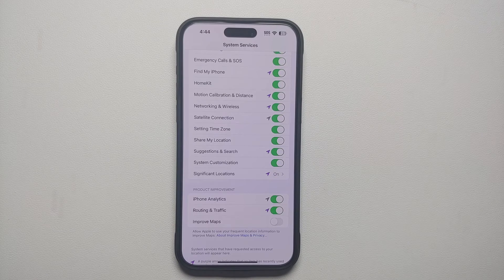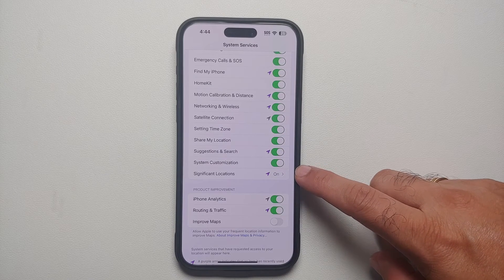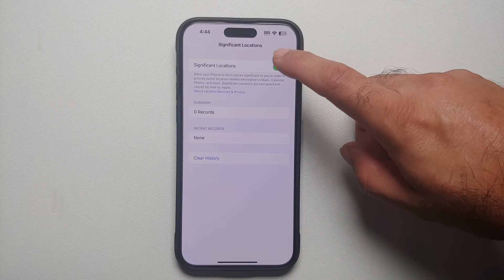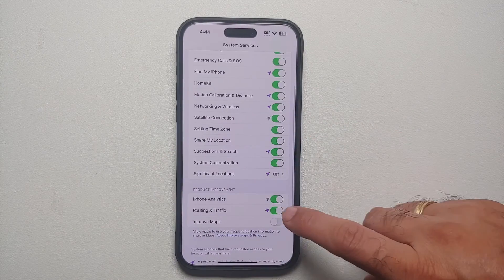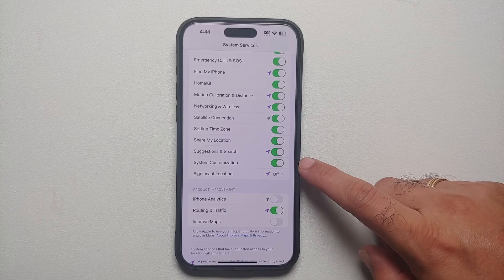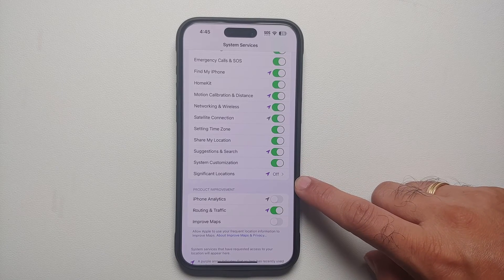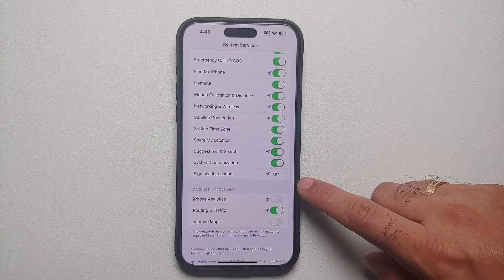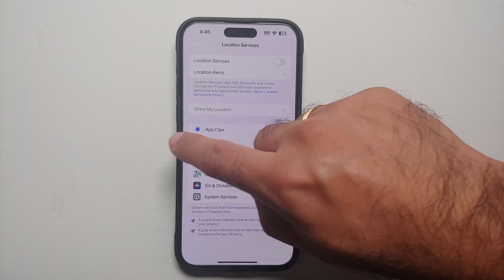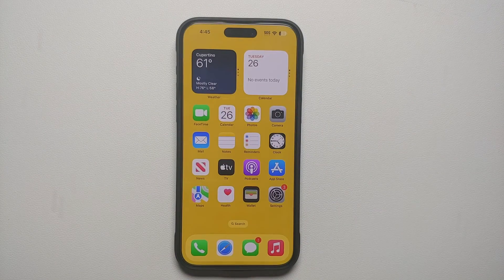The two settings in question are Significant Locations and iPhone Analytics. These are the two settings which, as per the security researcher, iOS 17 has reset. So if you had turned Significant Locations and iPhone Analytics off in iOS 16, and after updating to iOS 17 those settings are now enabled, make sure you go back into this section and disable those.